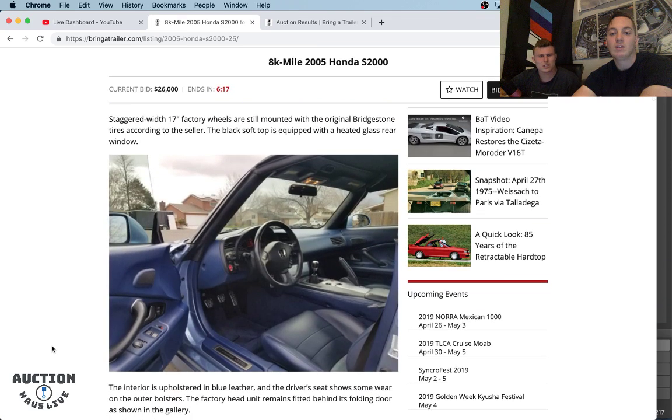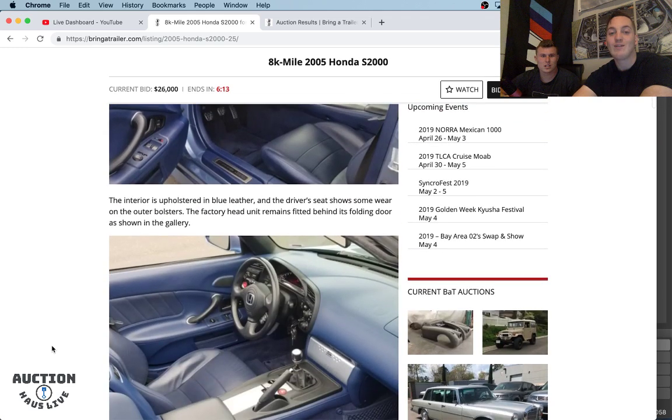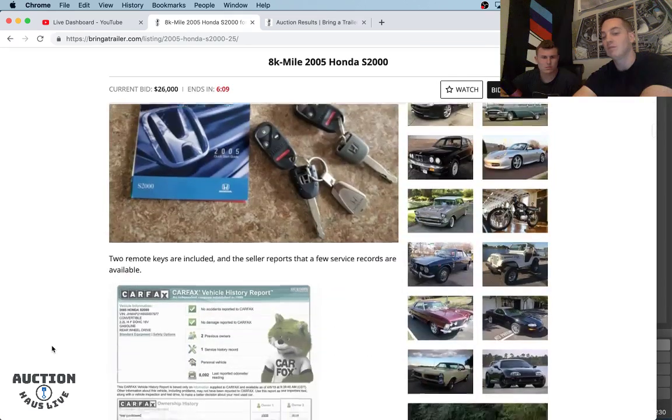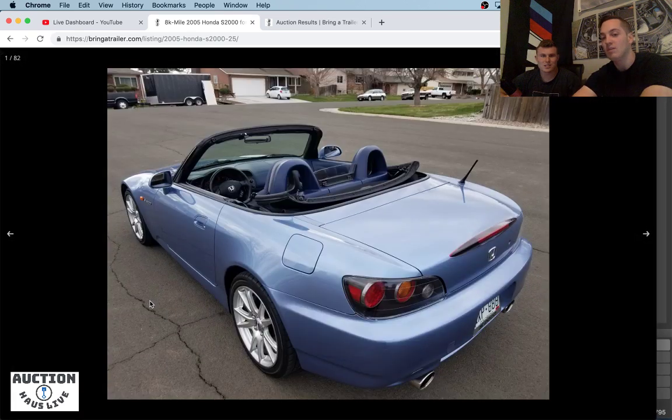It looks pretty good — really nice. In my opinion, only 8,500 miles. I think this spec is kind of a love-or-hate. What do you think? Blue on blue — the Suzuka Blue specifically, being kind of like a lighter, almost grayish blue, over blue. I think a lot of guys really love this, but some guys are impartial and some guys don't like it at all. I'm kind of on the fence about it.